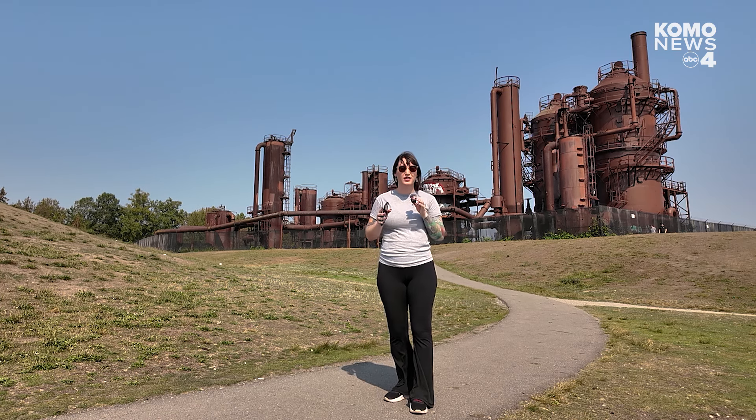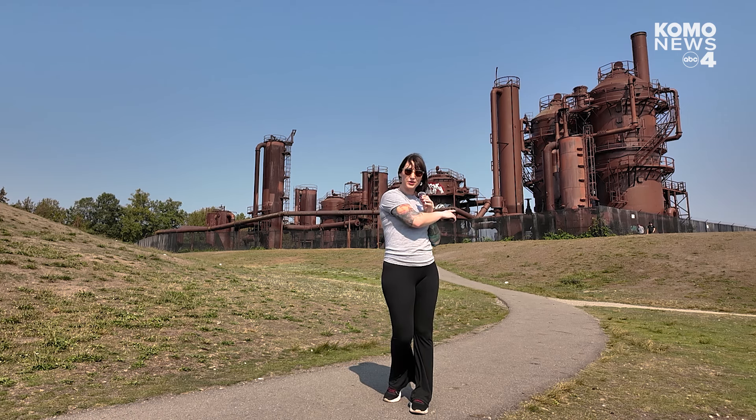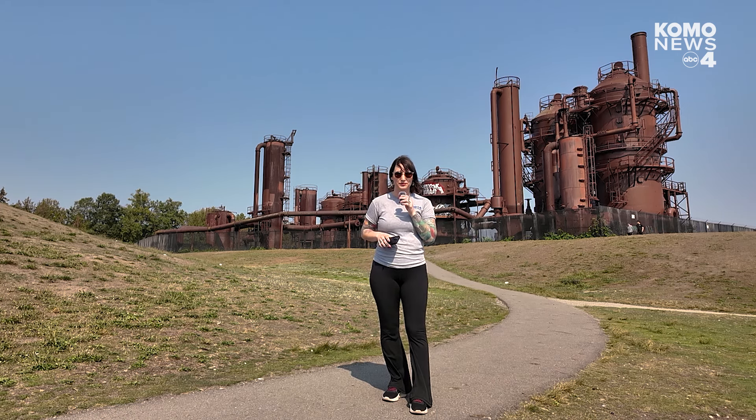The park remains an iconic historical landmark in the city as the last standing gasification plant in the country. For now, it's a great spot to come down, see beautiful views of the skyline, have lunch, chill out — just don't climb on the cylinders or swim in the water.